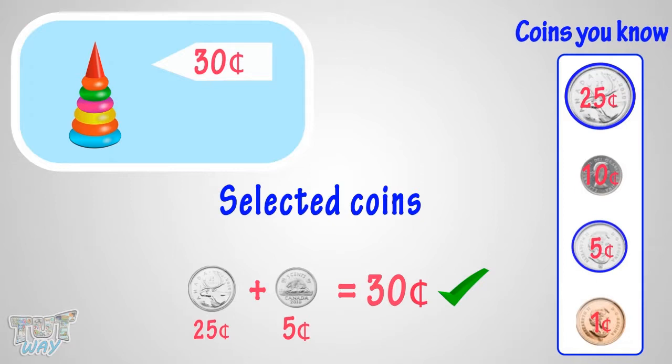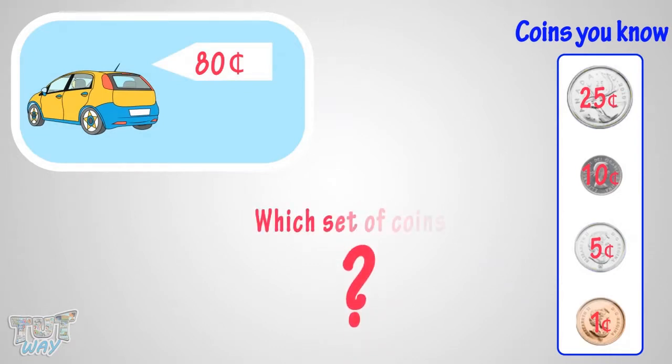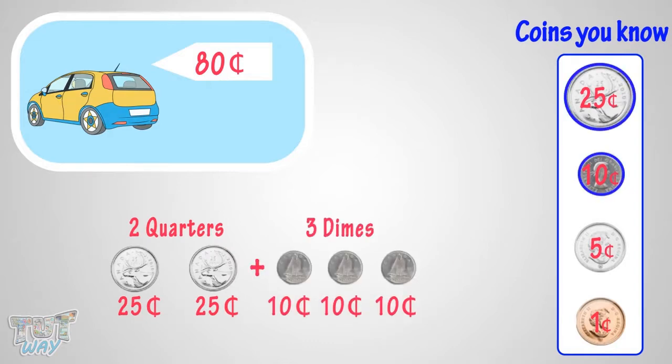Good! Now let's take another example. Which set of coins can you give to buy this toy? Many ways can be there. You can give 2 quarters, 3 dimes.